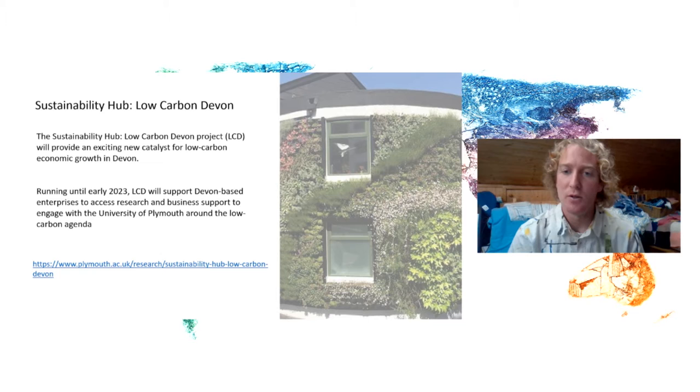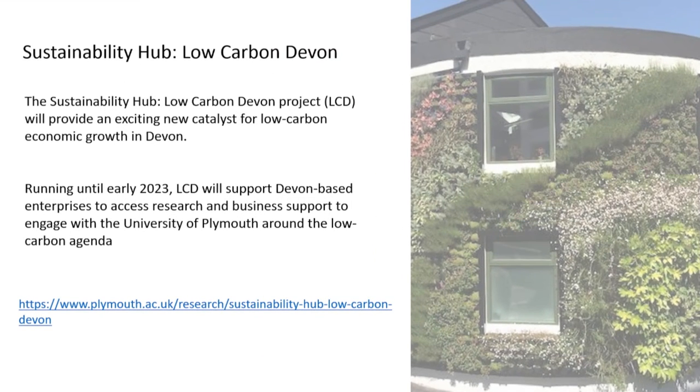So what is it? It's an exciting new opportunity here in Devon, focused on catalyzing action towards low carbon economic growth. It's focused directly on engaging with SMEs — small and medium-sized enterprises — and tackling climate change. Taking this huge global challenge but looking at what we can do locally in a practical and solutions-focused way.